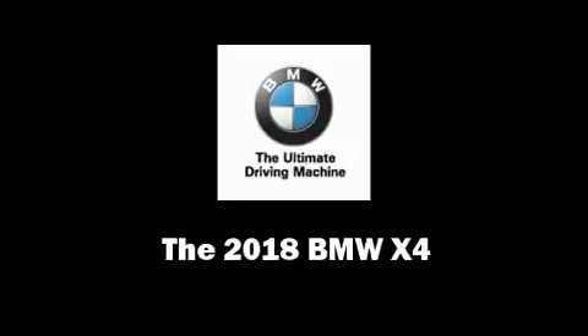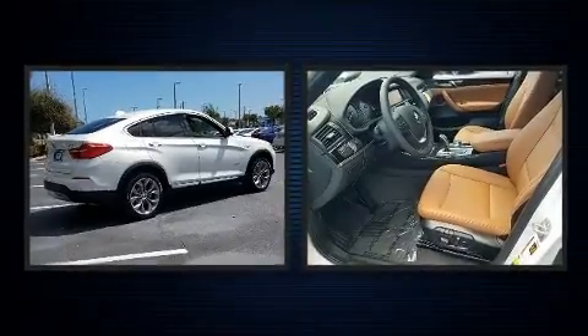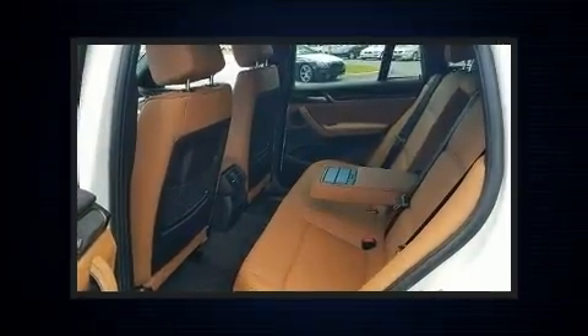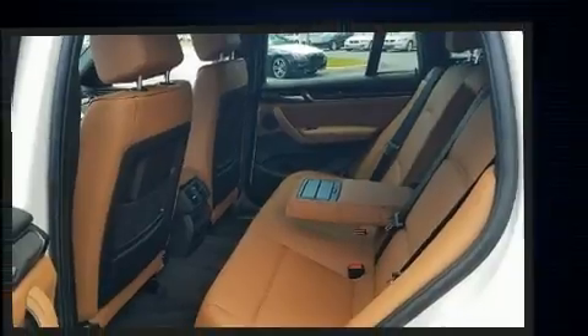Get excited about the 2018 BMW X4. This four-door, five-passenger coupe offers the latest in technological innovation and style. BMW made sure to keep road handling and sportiness at the top of its priority list.